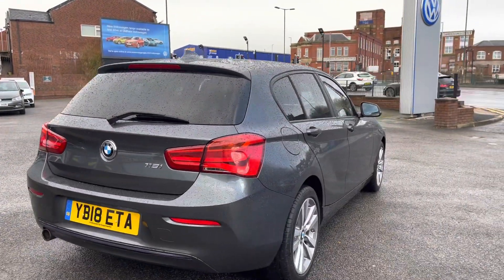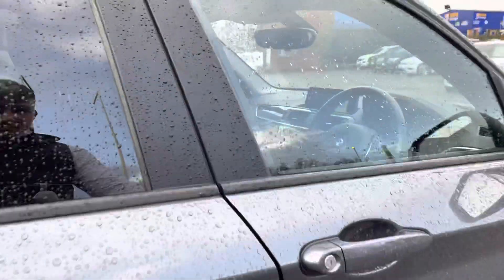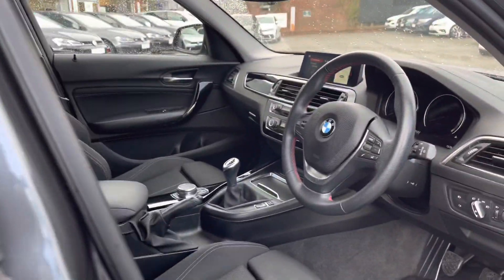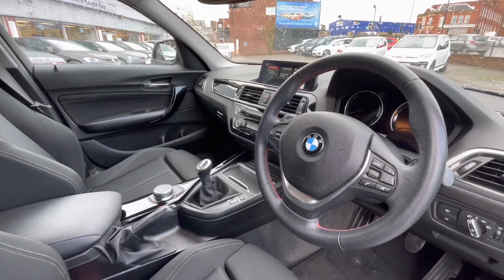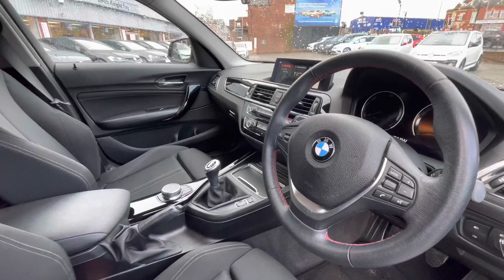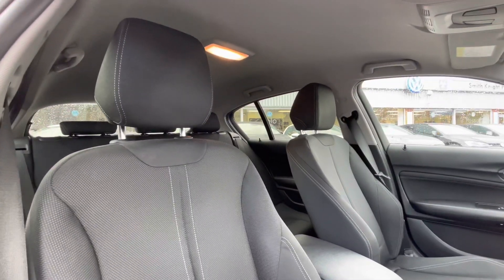Making our way around to the driver's side, we can access a very well-maintained interior upholstery. You've got that sport multifunction steering wheel that is leather-wrapped with red stitching, giving access to a wide range of features which we'll touch on a little bit later. The interior is super stylish and you and your passengers will enjoy it.